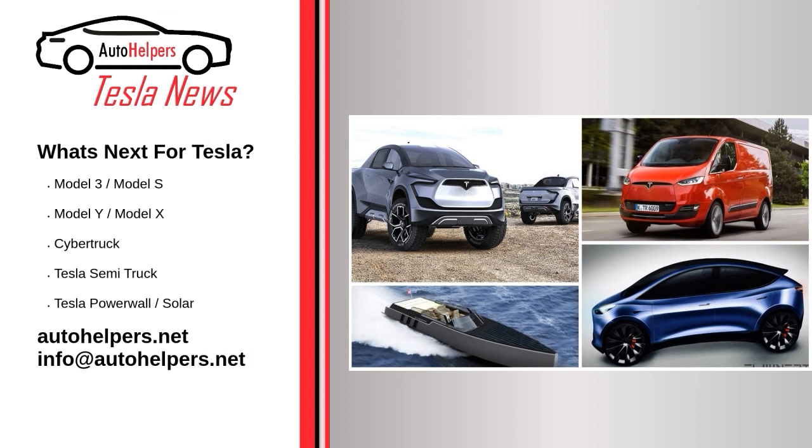A Tesla van would also enter a market with relatively small amounts of competition. Currently, the E-Transit holds 73% of the segment with 6,500 sales last year, offering only 236 miles of range in its current offering. The E-Transit could be challenged by a Tesla van.